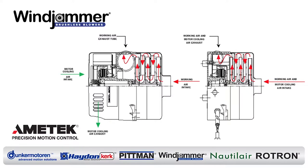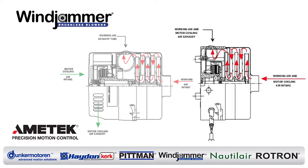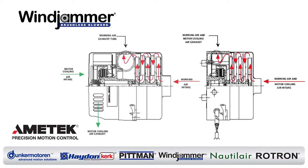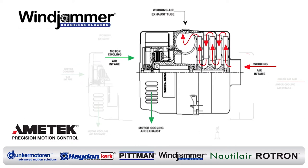The basic difference is defined by the airflow through the blower. As you can see on the right, in a through-flow configuration, the working air flows through the blower fan system and directly past the motor controller — it is also used to cool the blower. If you look at the bypass diagram on the left, you will notice the working air has a unique air path from the fan and is never used to cool the motor.